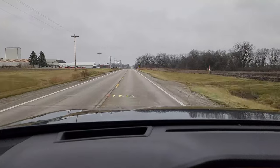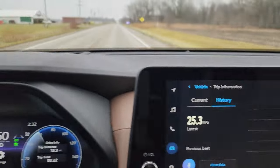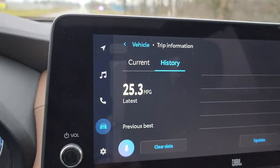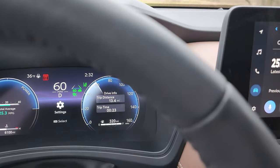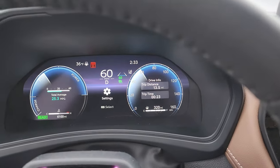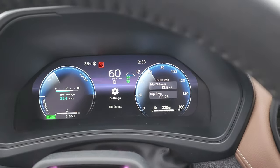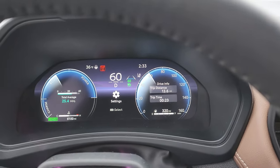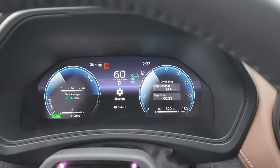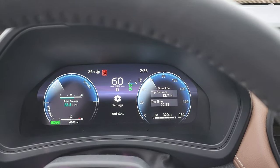We just left our first town after making a loop through there. We are at 25.3 miles per gallon right now and we have driven 13.4 miles. Maybe if I hold it at this angle, we won't have to worry about the eye tracker. That's where we're at right now. I will update you as we get ready to enter our next town. We're going to be driving the highway for a little bit and you can see we're set at 60. I will see you guys in a few minutes.